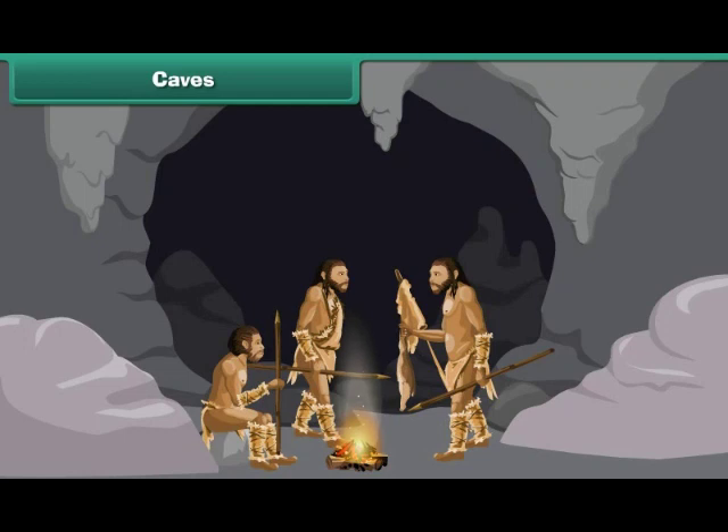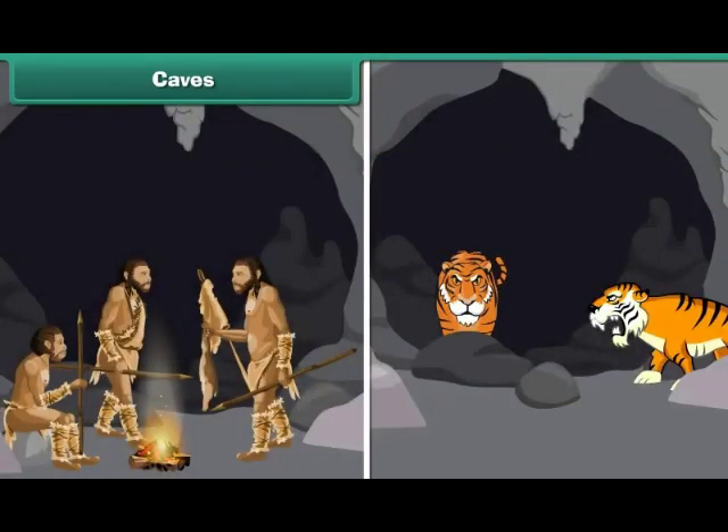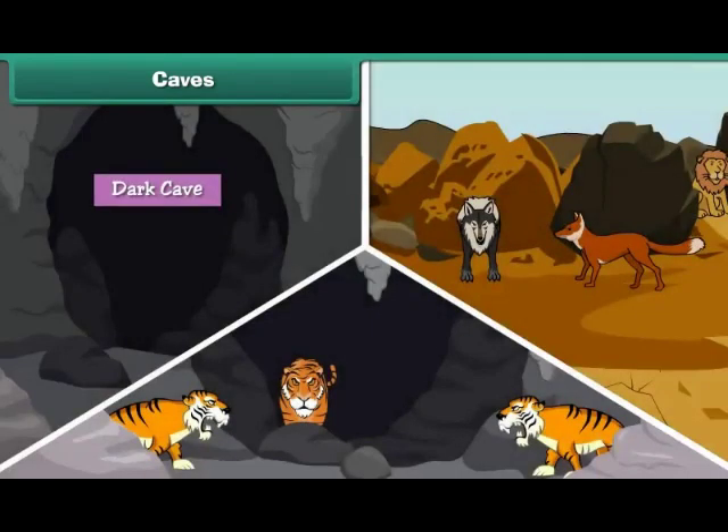There are large natural openings in rocks. People and animals can enter and leave these openings. Caves are dark. They are found in rocky areas, and many animals live in caves.